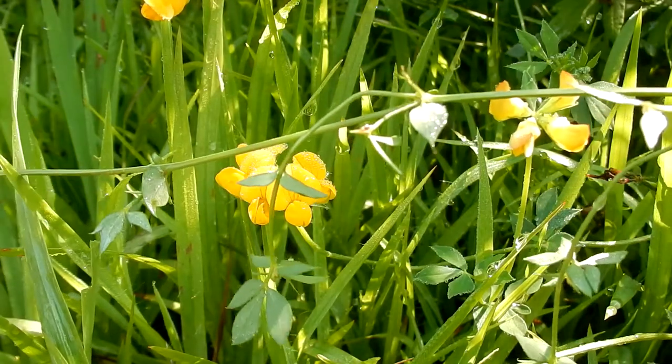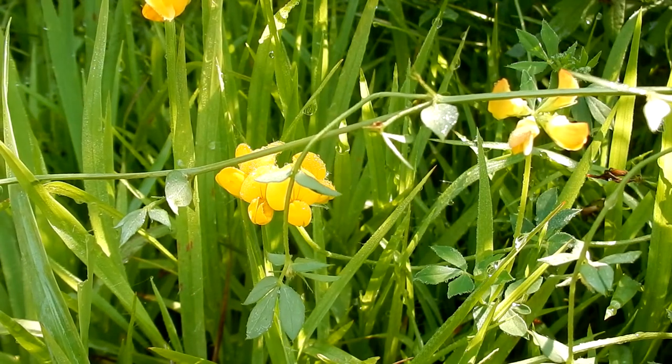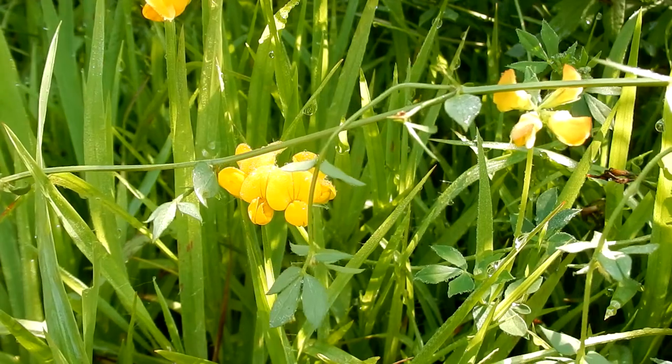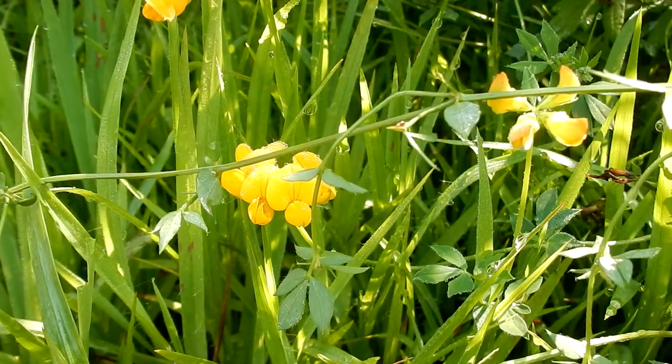The stem is a green color. It can be laying along the ground or partially upright. It is smooth and slightly hairy. It grows 12 to 20 inches tall and the root is a taproot.